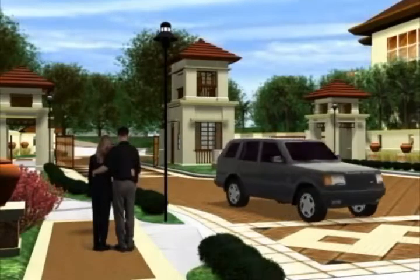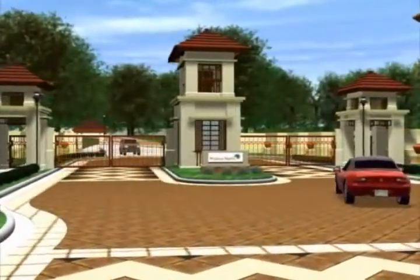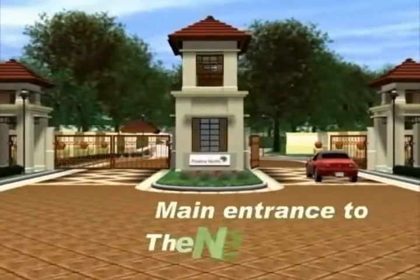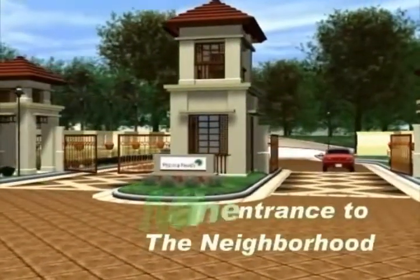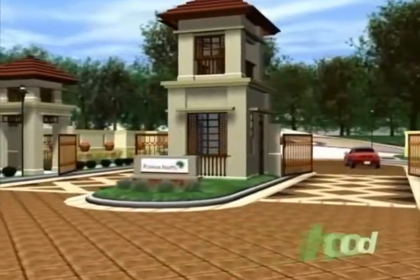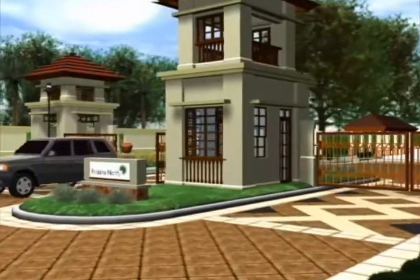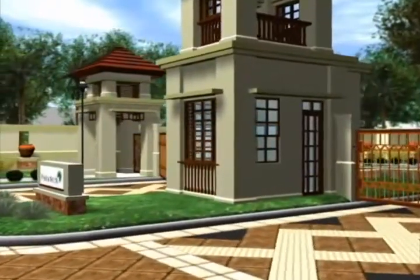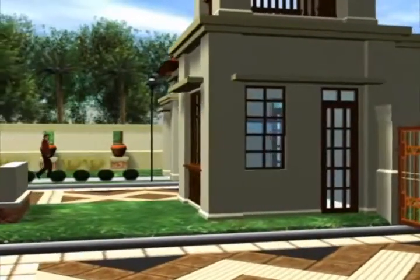Come on, let's get inside the neighborhood. This is a sprawling, private, and secure residential area. Here, we can choose to have a lot or a house and lot. Look at the architecture — it makes you feel at home. Let me guess, it's Asian? Yes, it's Filipino-Asian contemporary with matching paving patterns on the road.